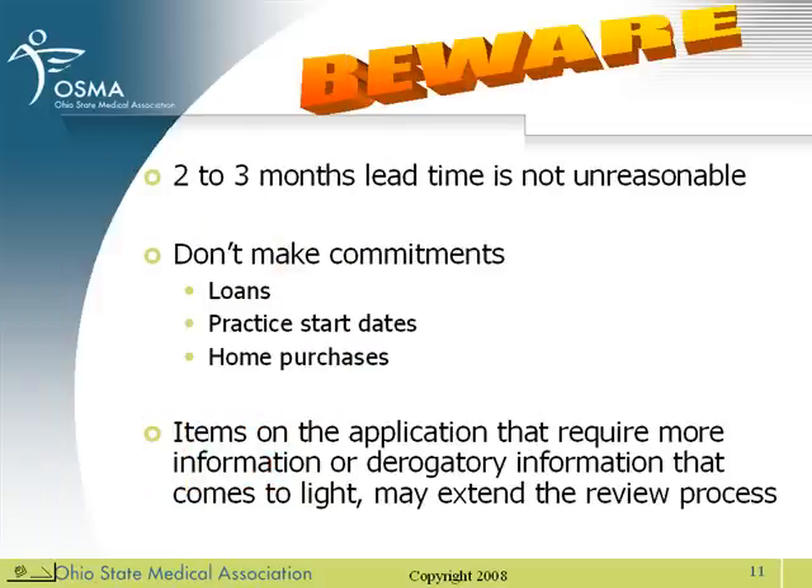We're almost done. A few very important points: it normally takes the Medical Board about two to three months to process a license. Don't make commitments until you have a medical license. And remember, if there are items on either the FCVS application or Ohio's application that require more information, it may significantly extend the time it takes to get your medical license.